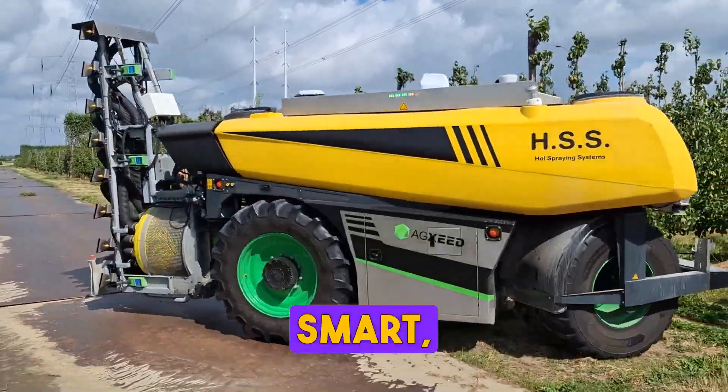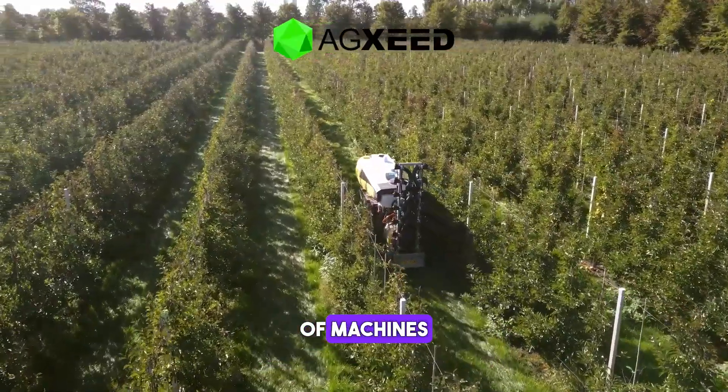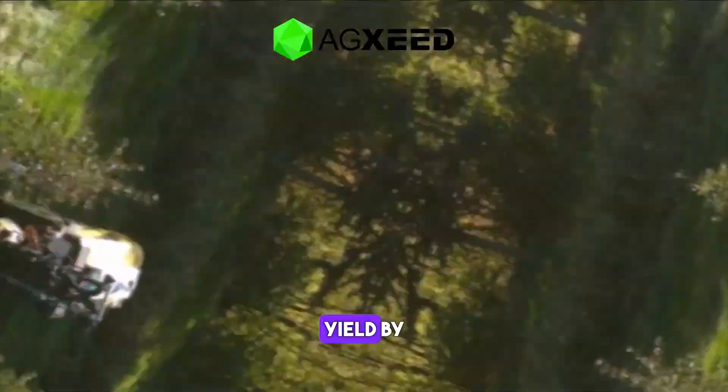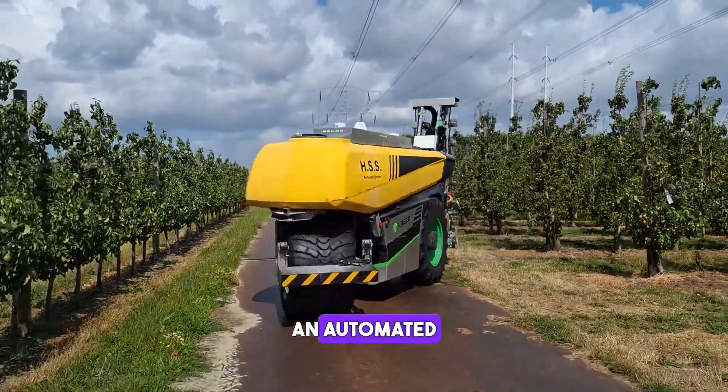The Agzeed Agbot is a smart, unsupervised, and ready-to-use autonomous ecosystem of machines that can operate non-stop and save input resources. It improves yield by precision farming and delivers traceability data in an automated way.